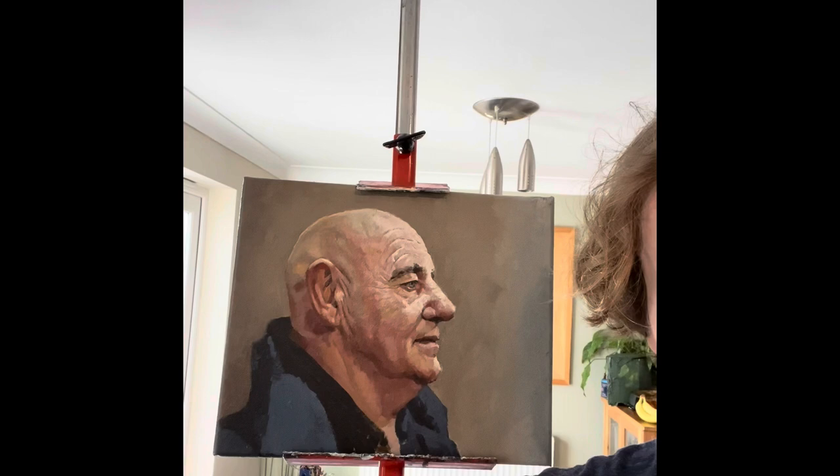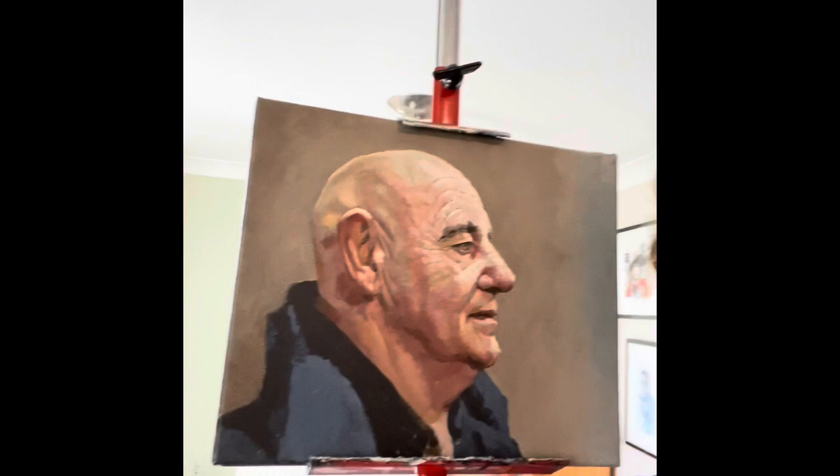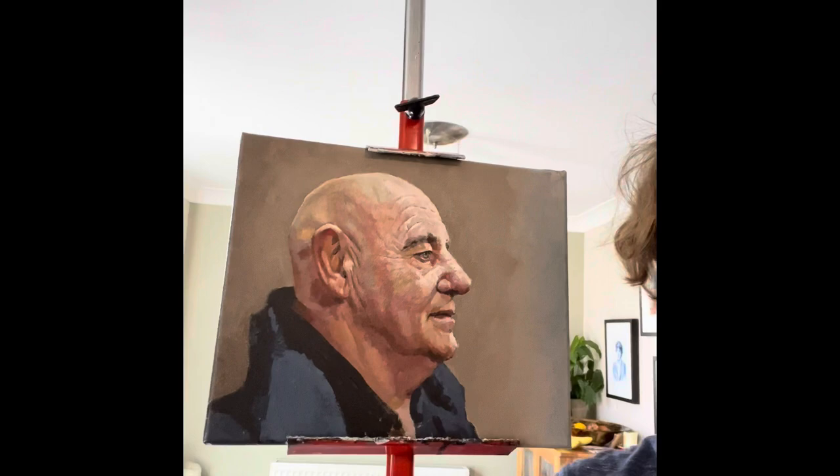So here he is. This is a portrait of a person I used to work with. His name is John and he used to be a doorman. He's got a great face. And this is painted with six colours.